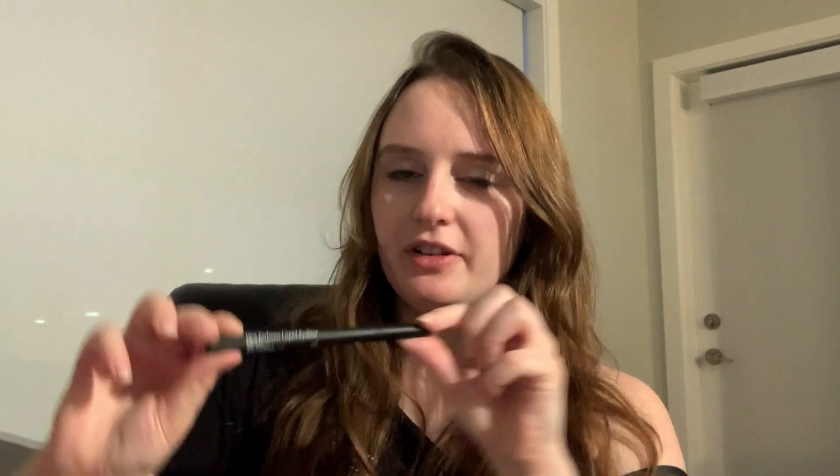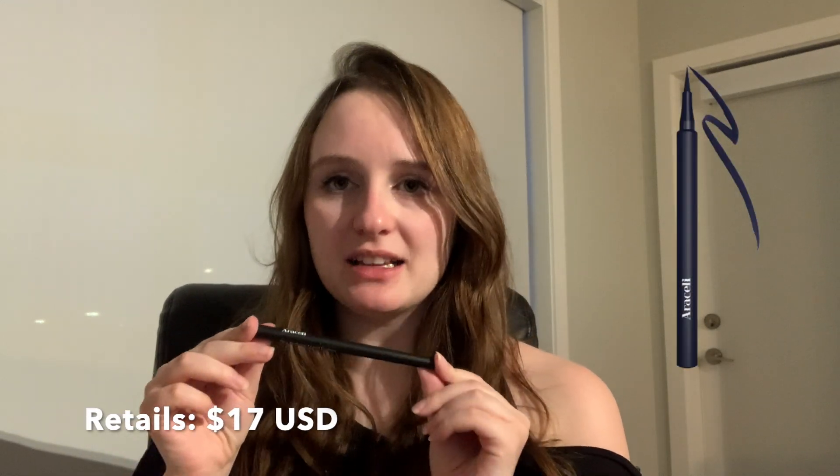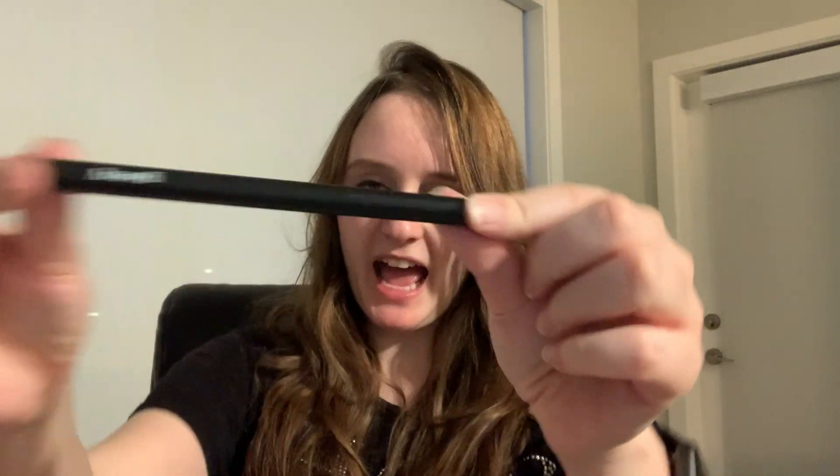The first product is the Araceli Beauty Ojo's Perfect Liquid Eyeliner in the shade Night. Eyeliner is perfect right now because I only have one eyeliner that I currently use, so it's great to have a backup.